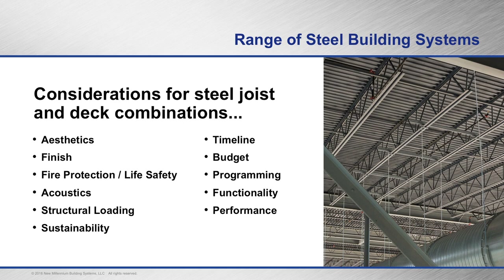Acoustics is another consideration — there are many different types of acoustical deck, including dovetail acoustical deck, cellular acoustical deck, and even standard B and N deck can be made acoustical. Structural loading and sustainability are also important; you can now get high recycled content in deck and joists. Timeline, budget, and programming are all positively impacted when you design efficiently with longer span joists and deck.